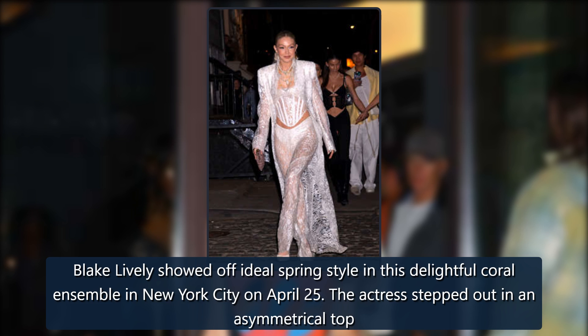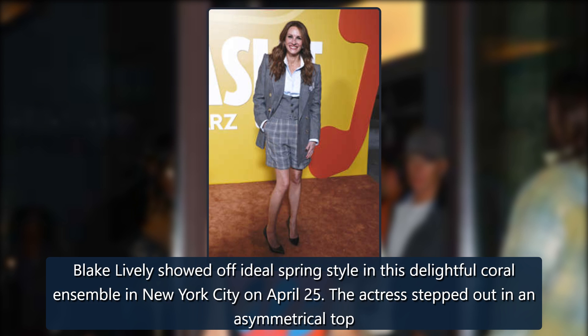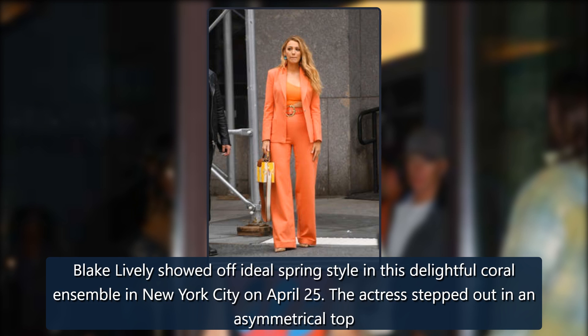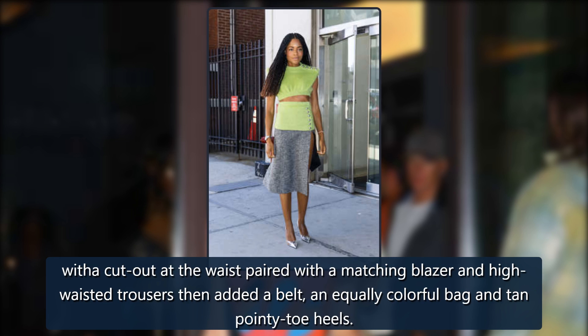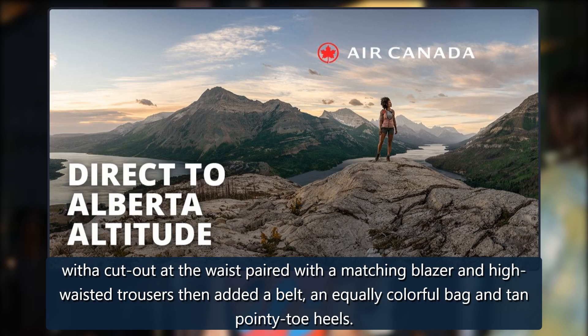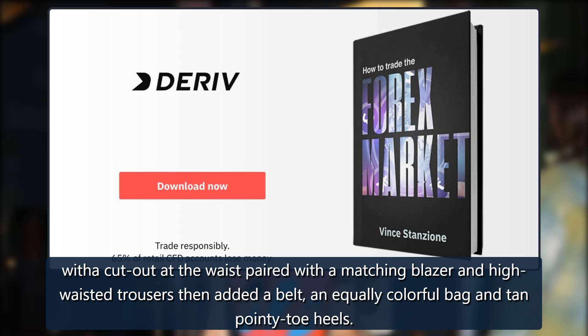Blake Lively showed off ideal spring style in this delightful coral ensemble in New York City on April 25. The actress stepped out in an asymmetrical top with a cut-out at the waist, paired with a matching blazer and high-waisted trousers, then added a belt, an equally colorful bag, and tan pointy-toe heels.